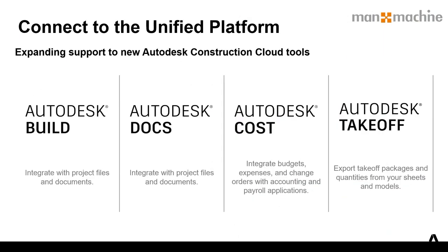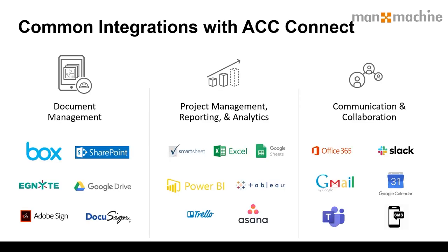With the unified platform, it works with Autodesk Build, Docs, Cost, and Takeoff. We can integrate with other applications — on the document management side, backing up files to SharePoint, sharing files to be signed off by others on the project. We can also look at project management and reporting software — for example, putting data into Excel, Google Sheets, or reporting with Power BI. We can automate that process using the tools and functions within the Construction Cloud.